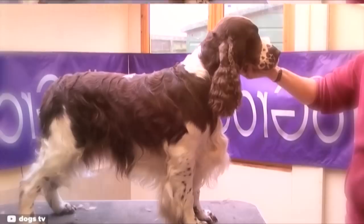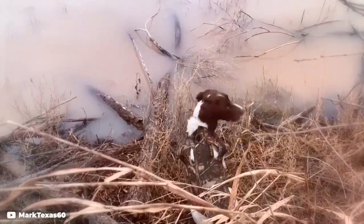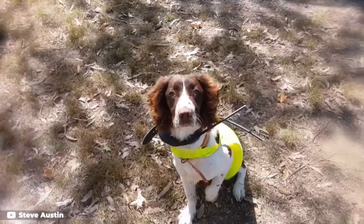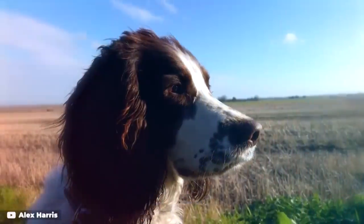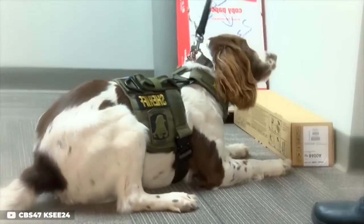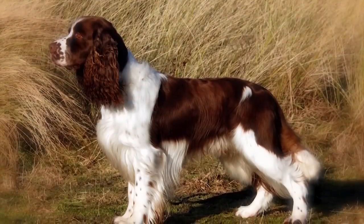Number 7: English Springer Spaniel. Is there any scent an English Springer Spaniel can't pick up? This scent hound is a pro at picking up both hot and cold scents, as well as scents in both wet and dry conditions — and scents in the wind too. This ability to apply their impressive snouts to a wide range of conditions has made the English Springer Spaniel a preferred breed for things like explosives tracking, narcotics tracking, and even finding human remains.